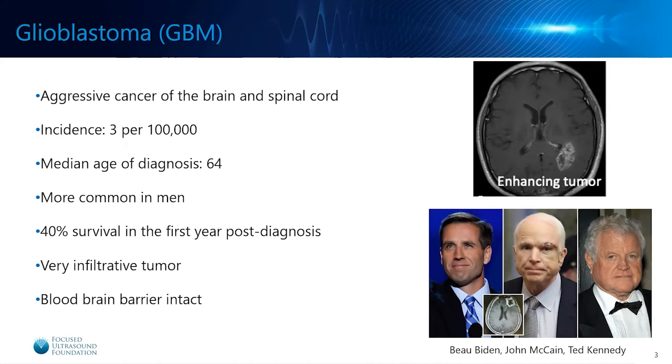Glioblastoma is an aggressive cancer of the brain and spinal cord. It has an incidence of three per 100,000 people in the United States. The median age of diagnosis is 64, although people have been diagnosed and passed away much earlier than that. It is more common in men. The survival in the first year after diagnosis is only 40 percent, partly due to the infiltrative nature of these cancers and partly due to the blood-brain barrier — two issues where focused ultrasound could really make an impact.